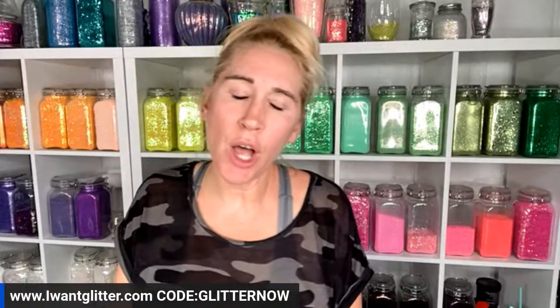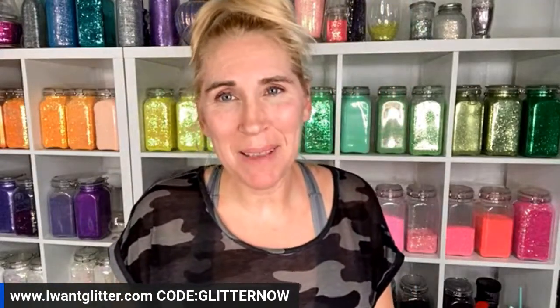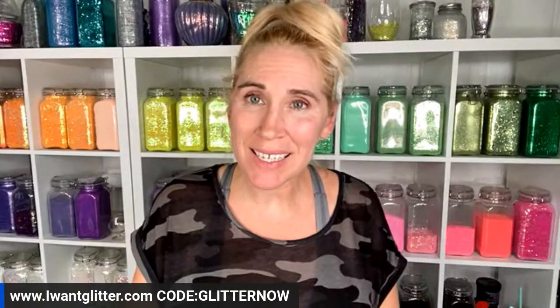Hello everybody, it's a live mix Wednesday! If you've never joined us on a live mix on a Wednesday, what we're going to do is mix a glitter here in the warehouse. This glitter is up and available on the website at iwantglitter.com. We have two coupon codes available right now.